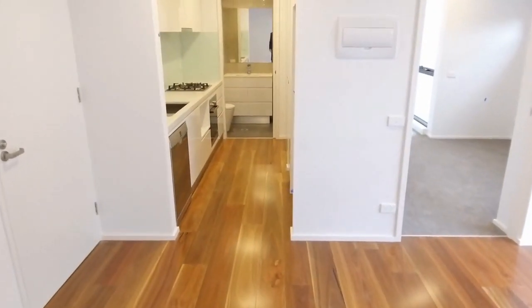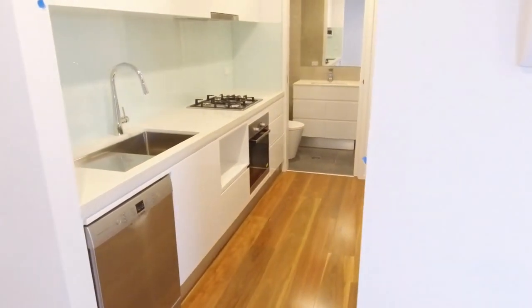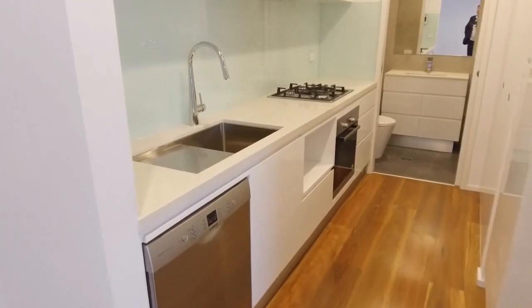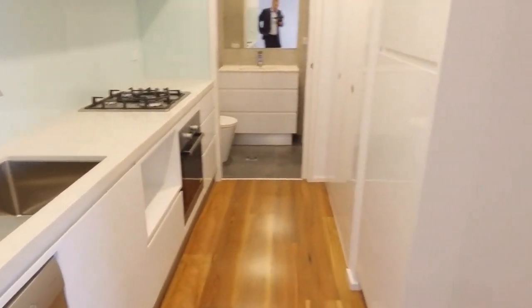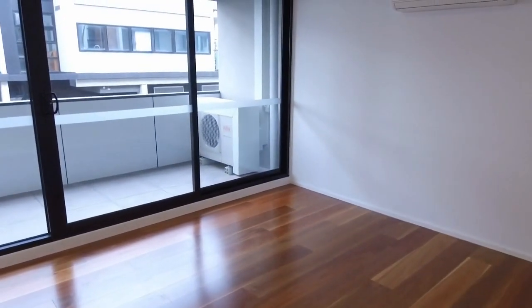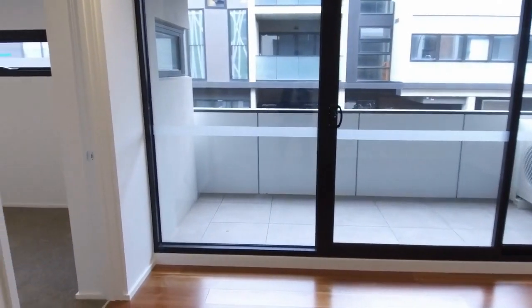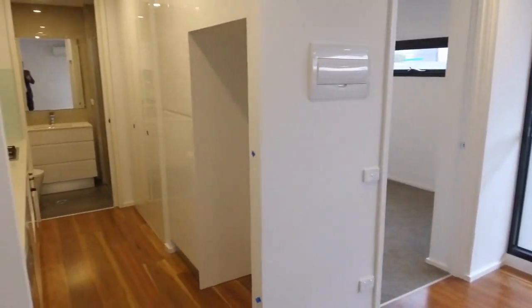Hi, I'm Stephen Fitzsimmons from Melbourne Real Estate and welcome to the marketing tour of 113 at 98 Nicholson Street in Brunswick East. It's a one bedroom, one bathroom and one car park apartment. I'll take you for a tour today starting off in this kitchen and living area, then going round to the bedroom on my left, and then the bathroom is down the end of the corridor there.